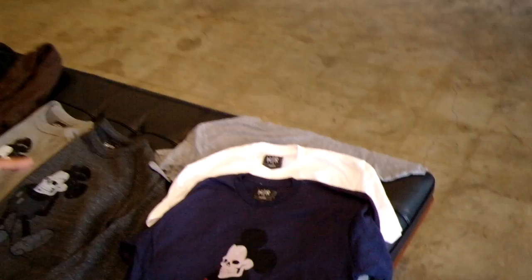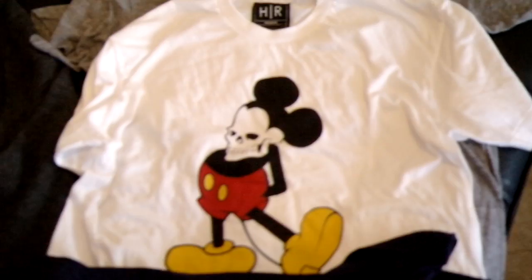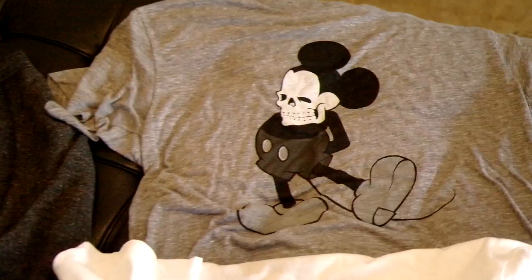So first of all we have the Dead Mickeys on three different colorways. We've got the navy, the classic white, and the heather gray. All three very nice simple designs.